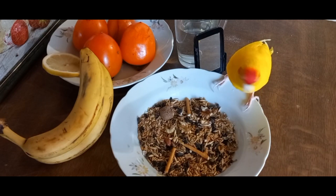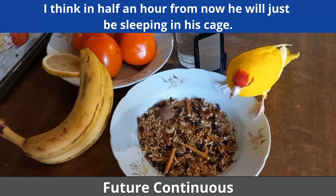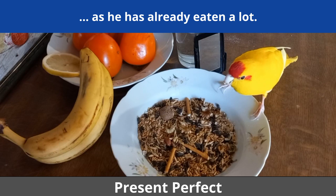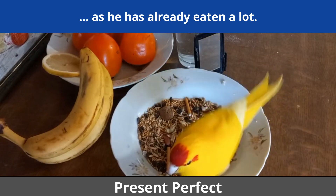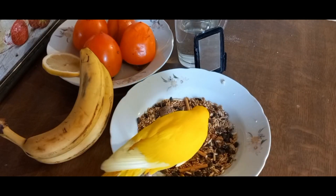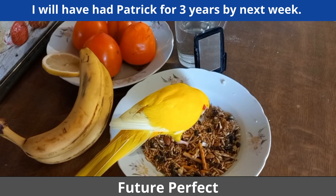What will happen next? I think in half an hour from now he will just be sleeping in his cage, as he has already eaten a lot. I will have had Patrick for three years by next week.